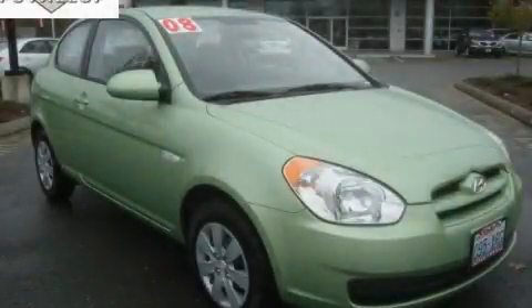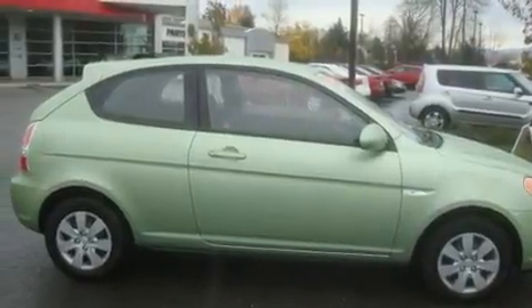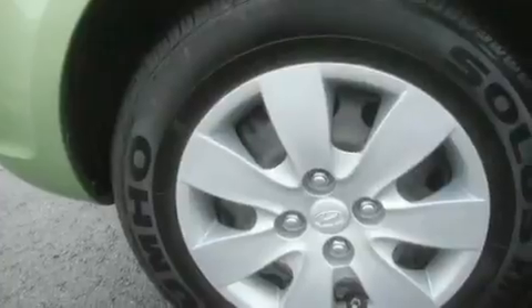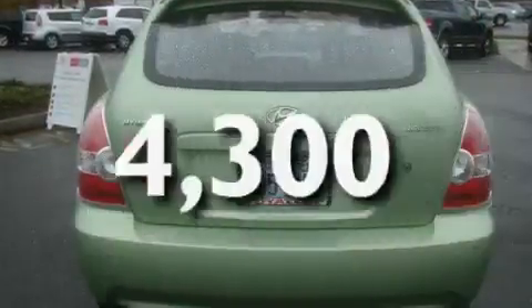This is a 2008 Hyundai Accent. It has a 1.6-liter four-cylinder engine and an automatic transmission. Its top features include fold-down rear seats, a rear window defroster, a CD player, an anti-lock braking system, and this vehicle has fewer than 5,000 miles on the odometer.